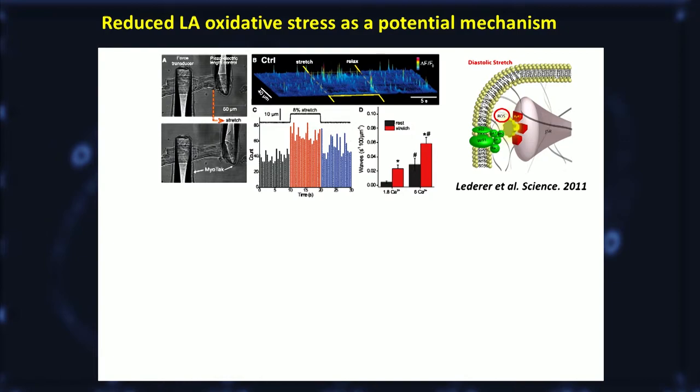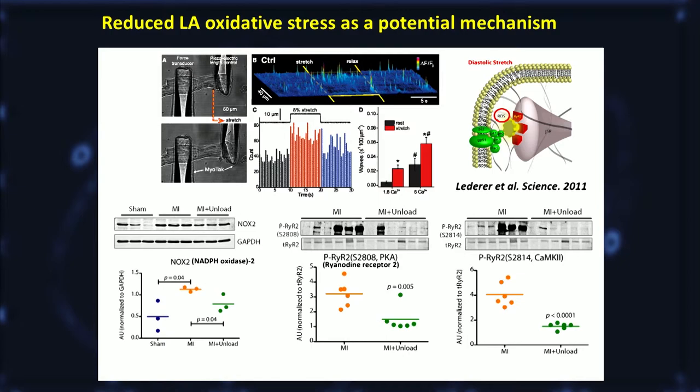Next, we wondered what mechanism underlies this at the molecular level. There is a paper showing that stretching cardiomyocytes in vitro induces oxidative stress and increases spontaneous calcium activity, which is arrhythmogenic. So we looked at NADPH oxidase 2 (NOX2) levels, which is a source of reactive oxygen species at the membrane and is related to stretch. We found that NOX2 levels go up in the LA after MI, but were reduced in pigs that underwent two hours of LV Impella support. This was also associated with reduced phosphorylation of ryanodine receptors, which likely reduces diastolic calcium leak through this channel, thereby inhibiting arrhythmias.